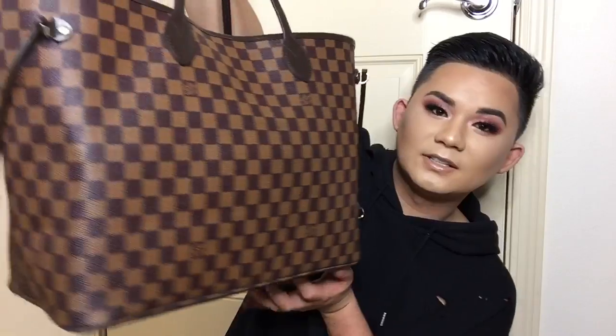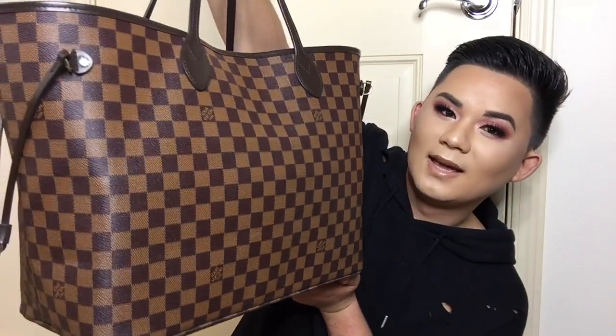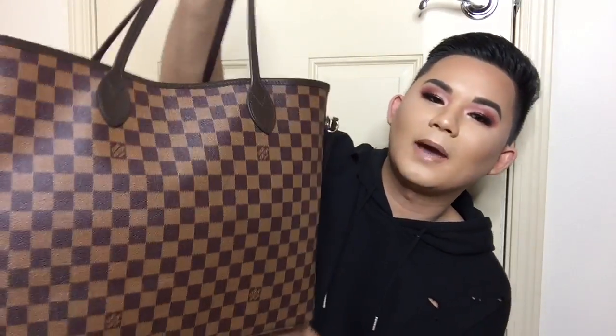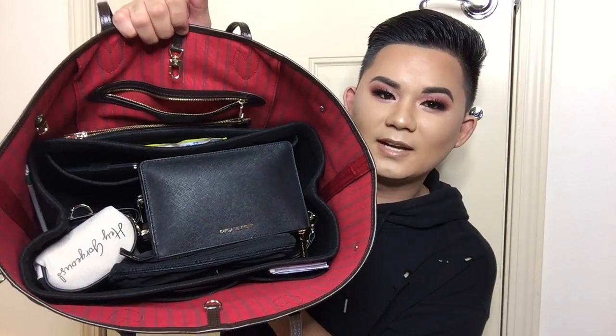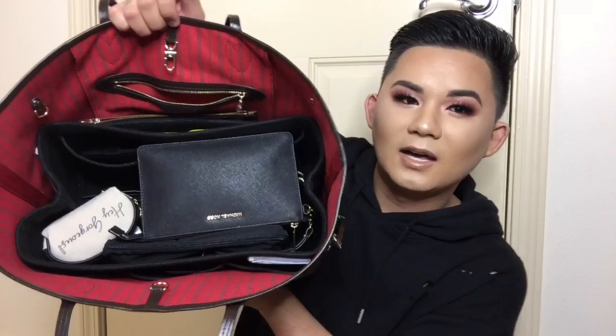So the bag is huge — this is the Louis Vuitton Neverfull GM. It's literally like a duffel bag that I take to work. This is my work bag so it's filled with things for work. Here's just a quick peek inside — it's a hot mess and we'll go through it together and clean it out.